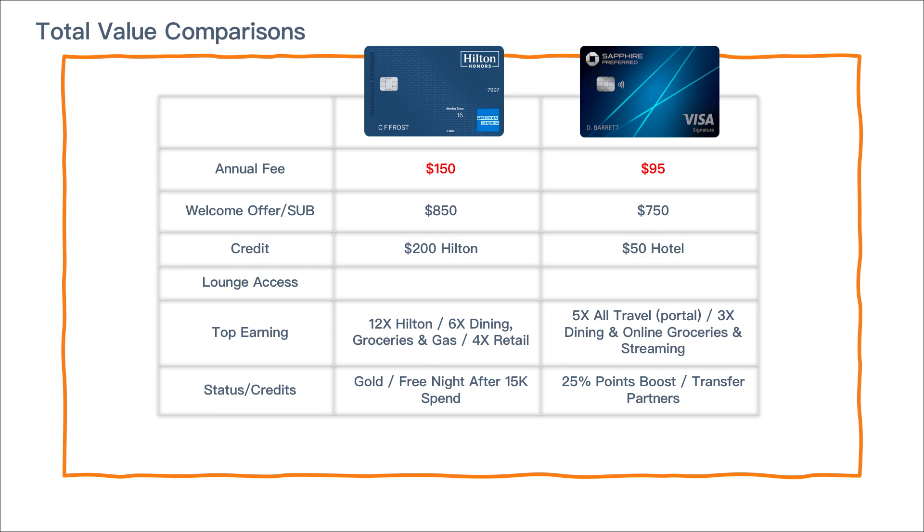This is a unique comparison I wanted to showcase side by side: the American Express Hilton Honors Surpass card and the Chase Sapphire Preferred, which is the little brother of the Sapphire Reserve. The Hilton Surpass card has a slightly higher annual fee, but a slightly higher valuation on the welcome offer — 170,000 Hilton Honors points compared to 60,000 Chase Ultimate Rewards points, which is the public offer for the Sapphire Preferred. On credits, the Surpass offers a $200 Hilton credit broken into quarterly $50 increments.